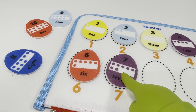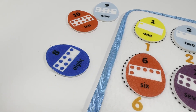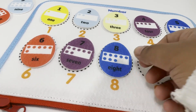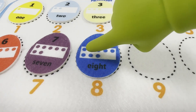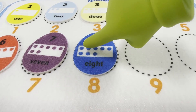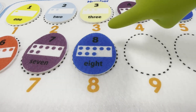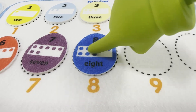We are now left with three eggs, but number eight should come after number seven. Let's place it here. One, two, three, four, five, six, seven, eight. It's a blue color egg — number eight with eight blue dots.